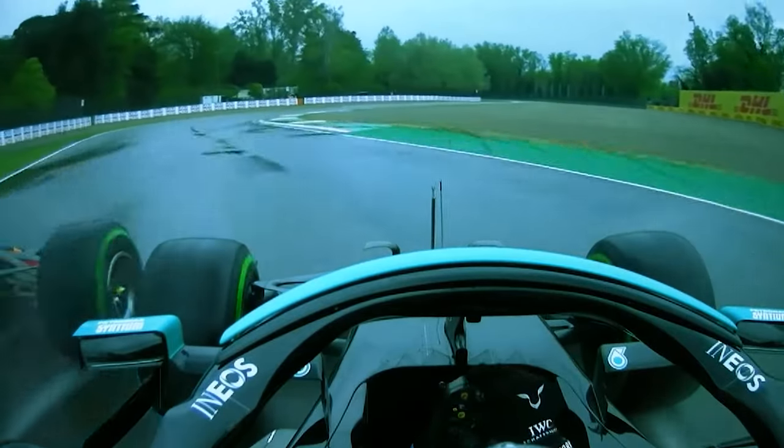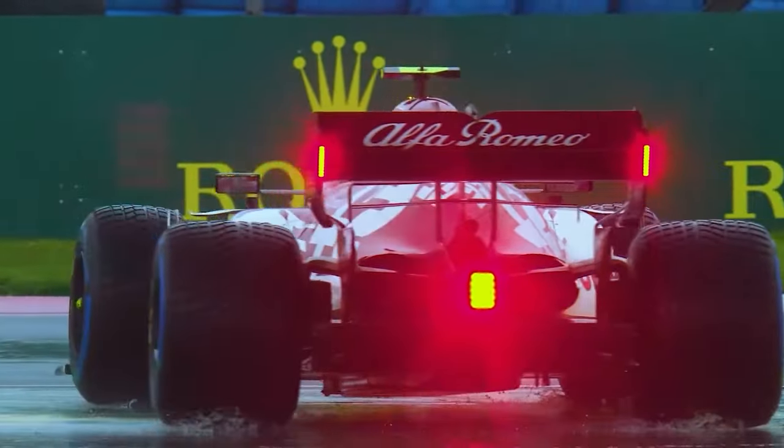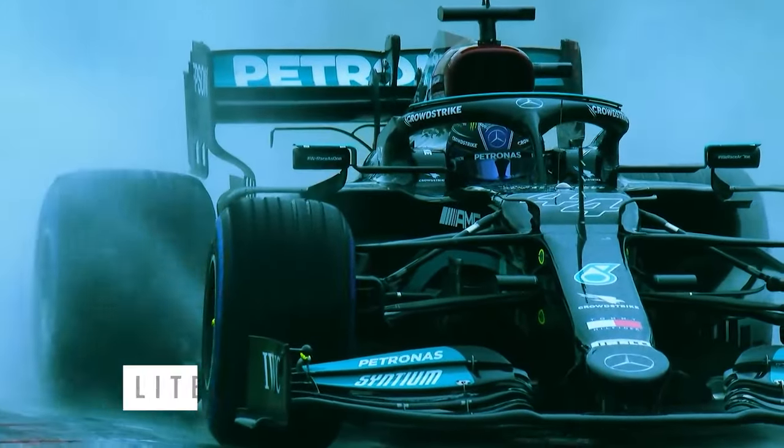Intermediate tyres can displace 30 litres of water per second, which is great, but for more extreme conditions the wet tyre with a blue colour scheme is used. In heavy rain situations, the wet tyre can shed an impressive 85 litres of water per second at a speed of 300 kilometres per hour.